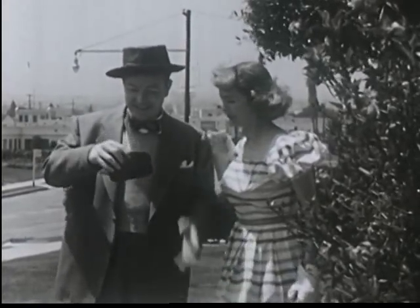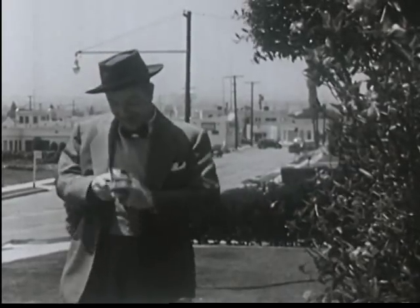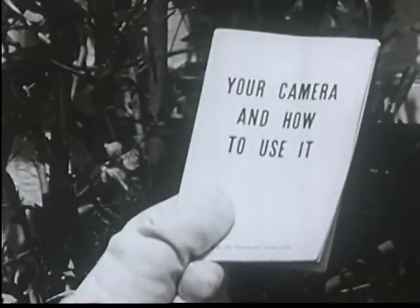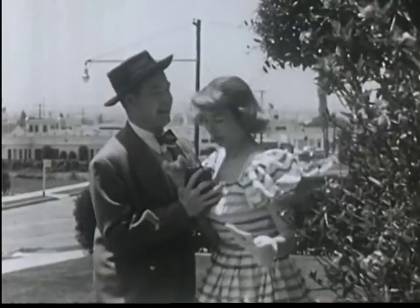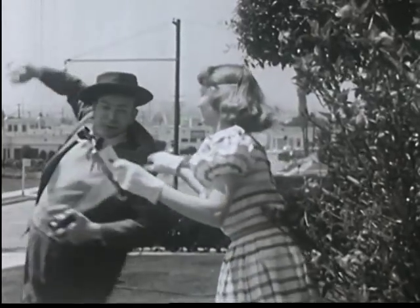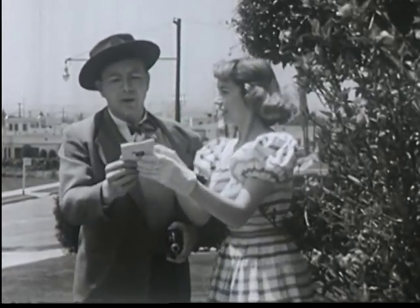Why, it's a camera like mine. I knew he'd get one as soon as he saw the one I had, the copycat. Yep, the instruction sheet is just like mine. It tells you exactly how to use your camera. I'm telling you, Joe, you better read it. Don't be a schmo, Joe.